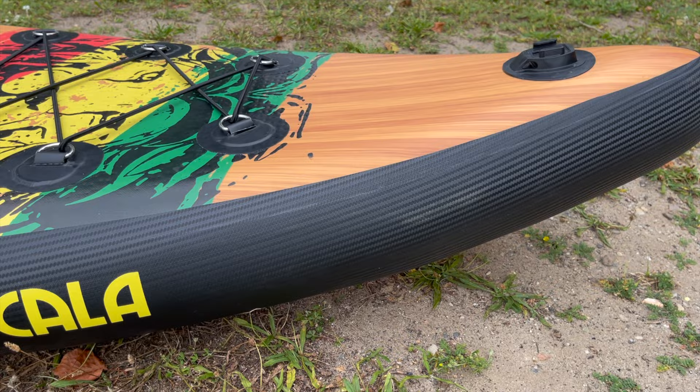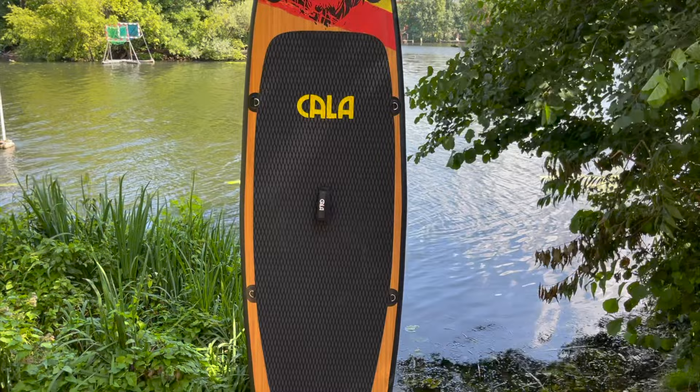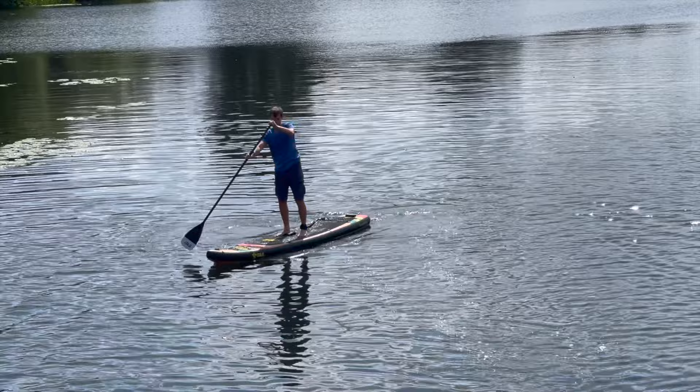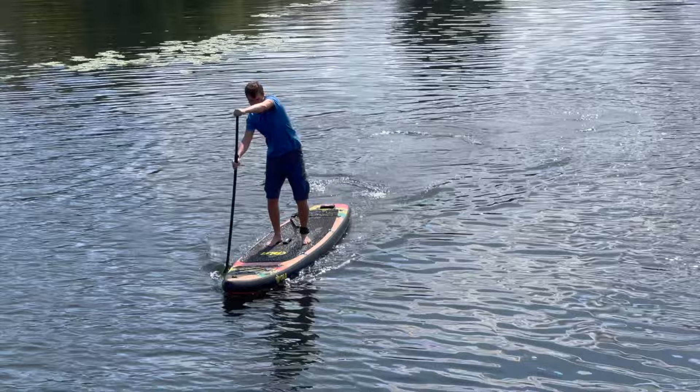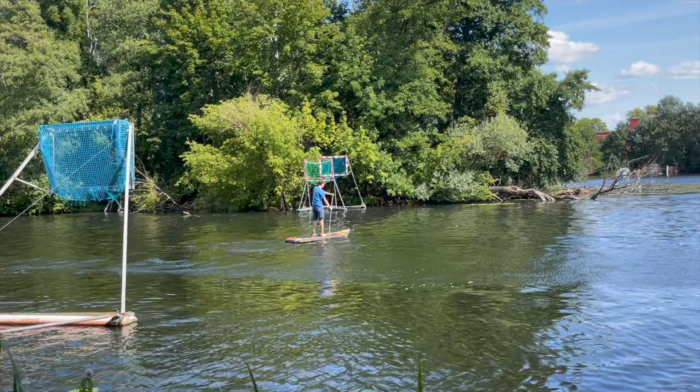The shape with pointed nose and straight tail makes it clear that this is a touring board. On closer inspection, however, you quickly realize that the manufacturer has deviated somewhat from the standard here. At 350 by 81 by 15 centimeters, or 11 feet 6 inches by 32 by 6 inches, the Ecotier is a good deal shorter than many other touring boards. The width, on the other hand, is quite generous. This makes it clear that the board is comparatively more stable in the water. This should please ambitious beginners in particular, as it is easier to maintain balance on this board.